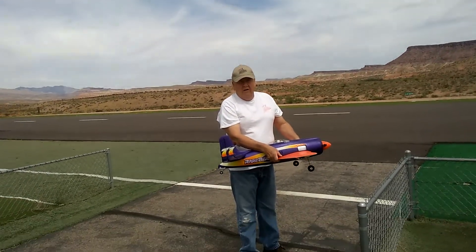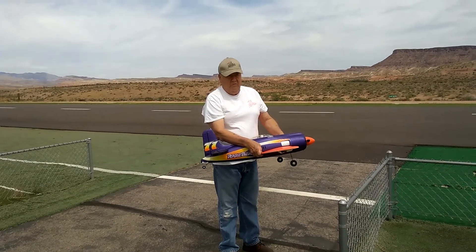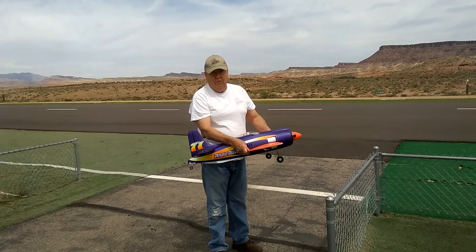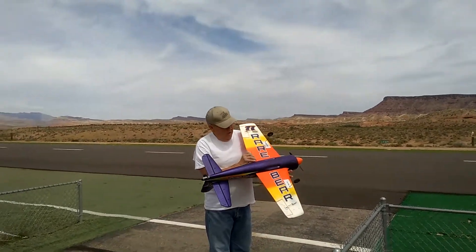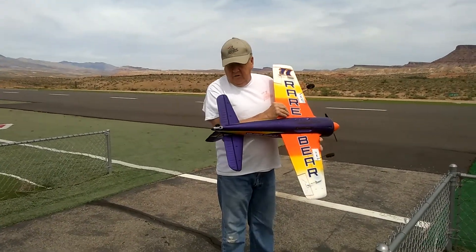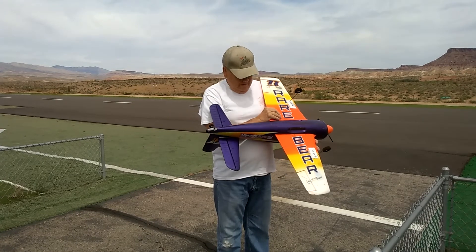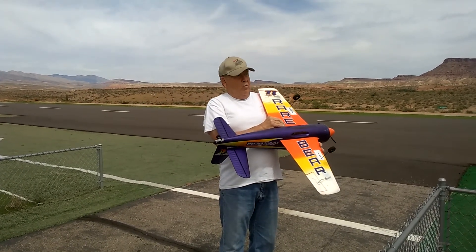This is a video to show you about the landing gear I put on a Rare Bear. It's so hard to launch, so I put the front gear from a T-28 and the rear tail from a Night Vision. It's been working good.